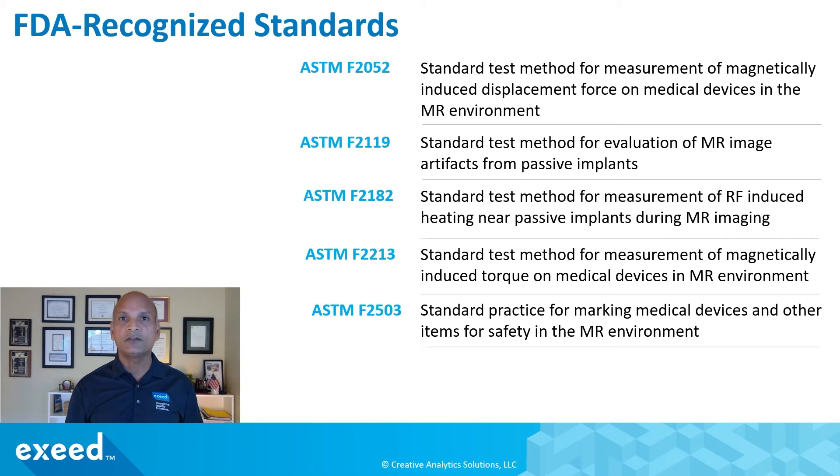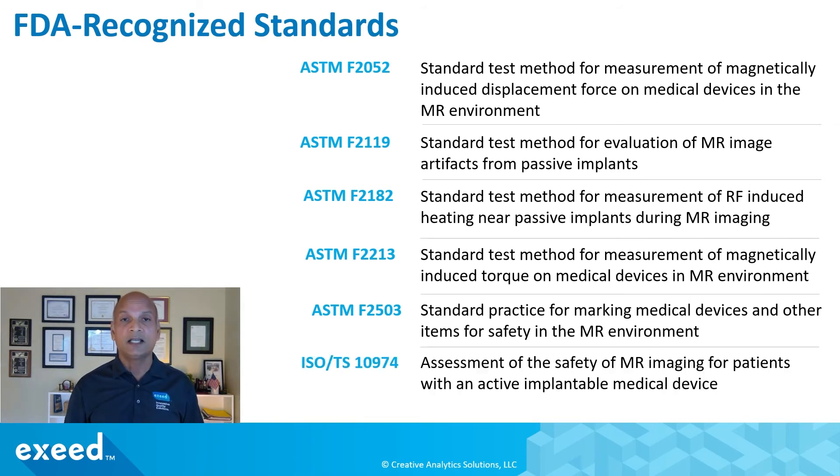ASTM F2503 is a standard practice for marking medical devices and other items for safety in the MR environment — essentially labeling requirements. And finally, ISO TS 10974 covers assessment of the safety of MR imaging for patients with an active implantable medical device, for example a pacemaker.